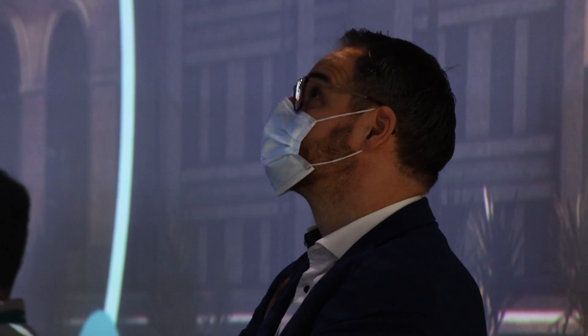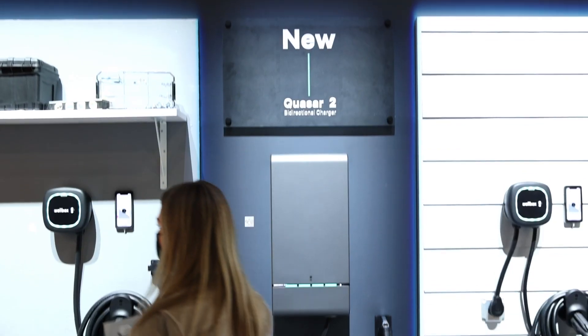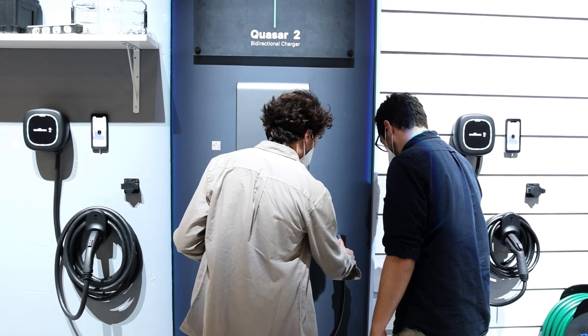Our most exciting home charging solution being introduced for the first time at CES 2022 is the Quasar 2. Like Quasar 1, Quasar 2 is capable of both charging your vehicle as well as allowing you to take the energy from the vehicle and use that to power your home.